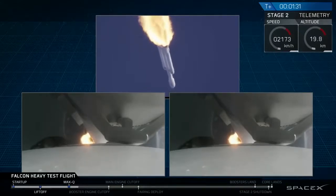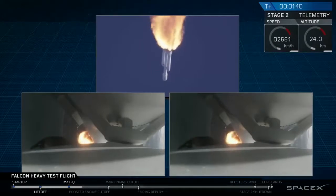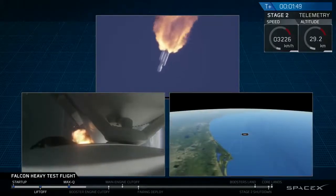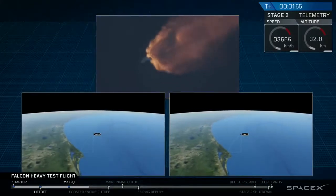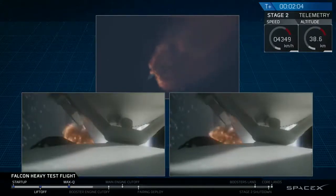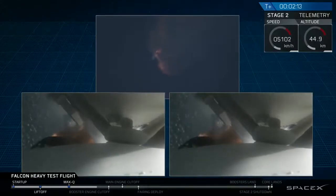Next up, we'll be waiting for the side boosters to begin to throttle down prior to booster engine cutoff and separation, two and a half minutes into flight. GNC trajectory looks good on the Falcon Heavy. Reports show that the M1D engine performance is nominal. Side boosters have begun to throttle down in preparation for the upcoming shutdown in 20 seconds.